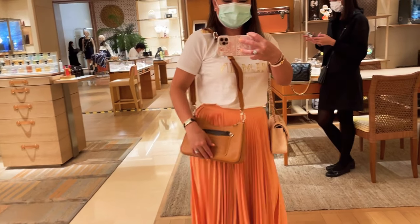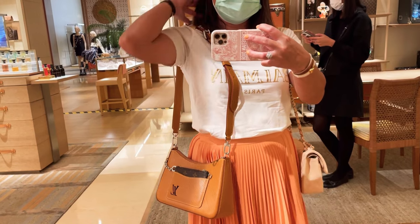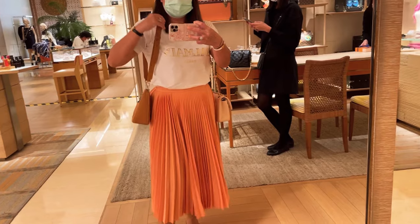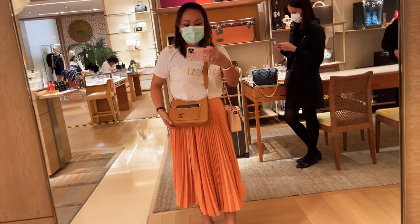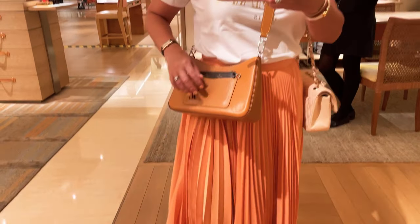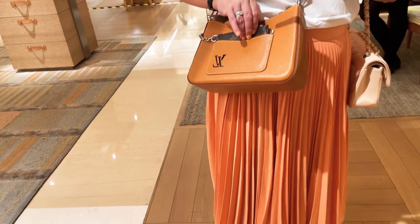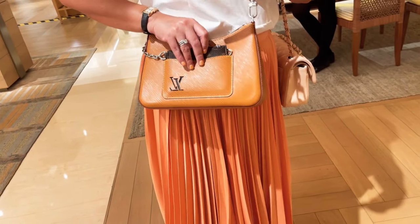Check out this Marille handbag from Louis Vuitton — it's beautiful and available in caramel color. The strap is made of cut skin textured leather and is the most comfortable strap I've ever seen at Louis Vuitton. I highly recommend this handbag. It sits beautifully on the body and is big enough to accommodate all your stuff — this is the one I'm considering for my next purchase.